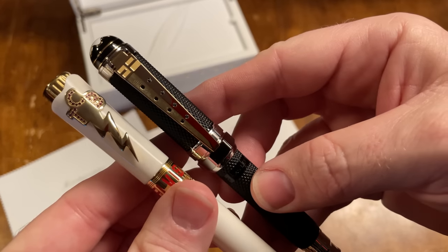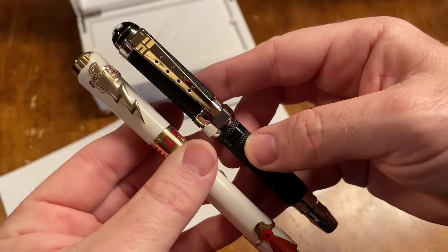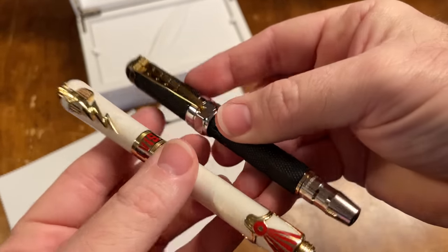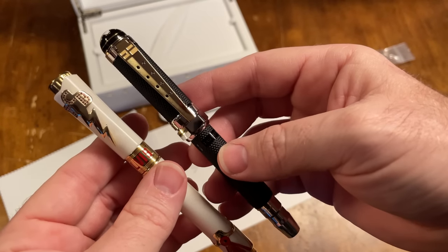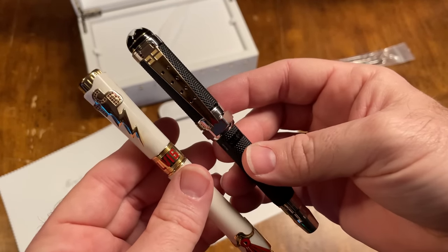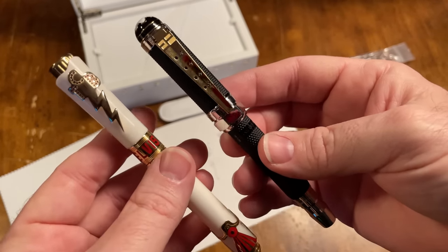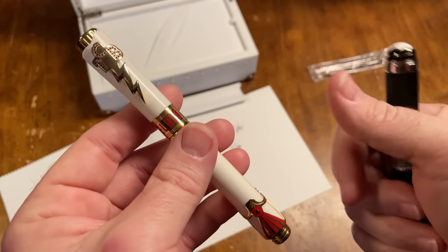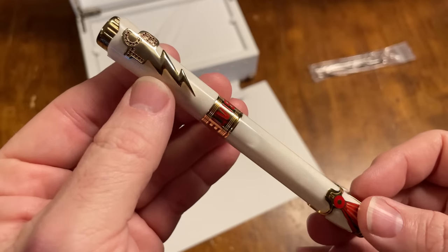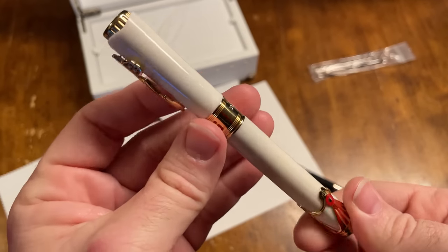If I showed you these two pens and asked which one is the Elvis pen — I hate to knock Montblanc because I am a Montblanc fanboy, I love their stuff, I own a lot of their pens and carry one every day; I haven't left the house without a Montblanc for 20 years — but I gotta tell you, Montegrappa is stealing me as a customer. Wow, they make some good stuff.